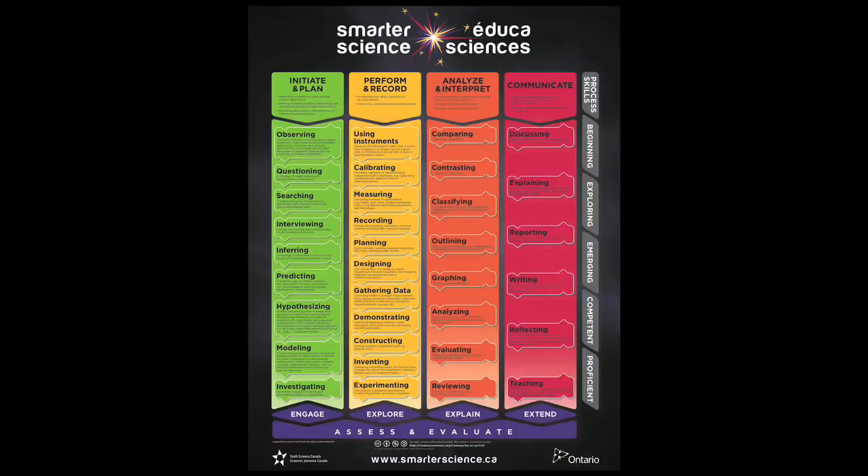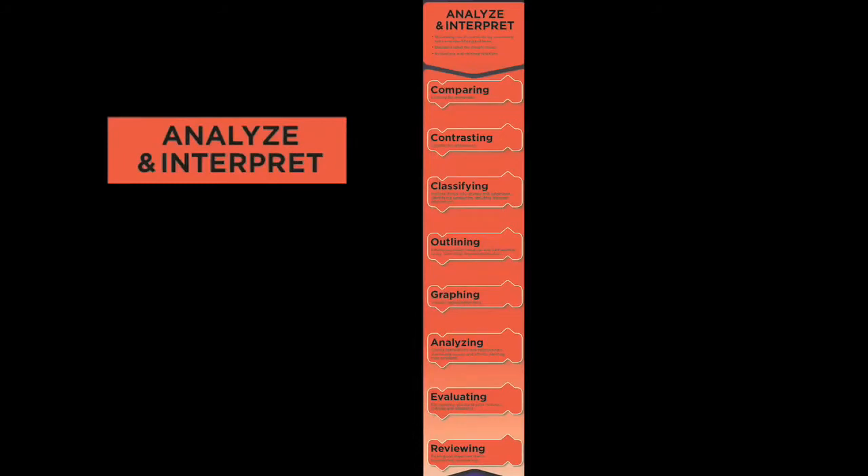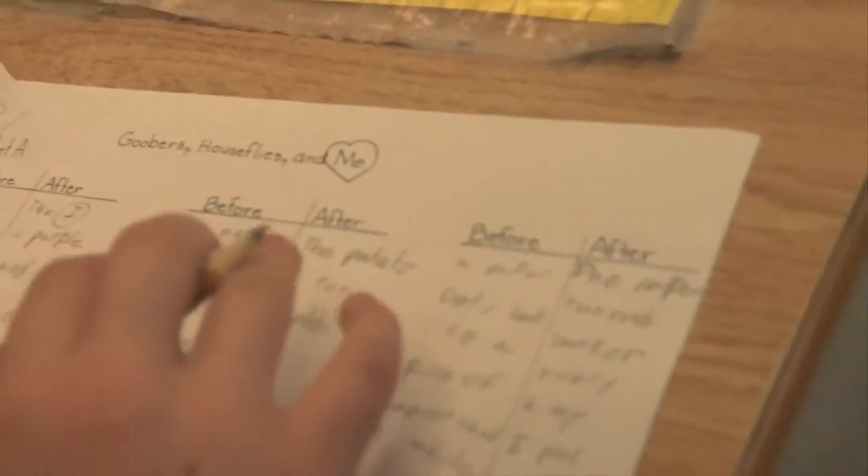On the third day, the students analyzed and applied results. They looked for patterns and evaluated their findings. They created charts and graphs and wrote out their procedures and results.